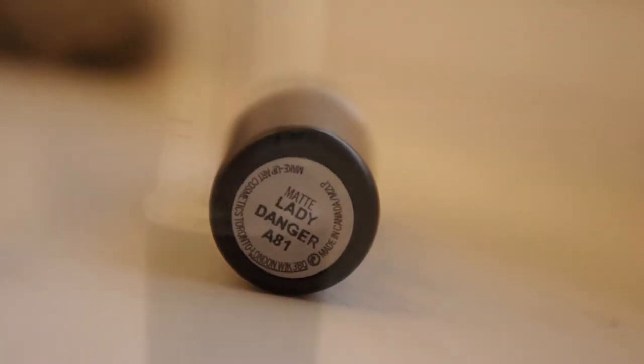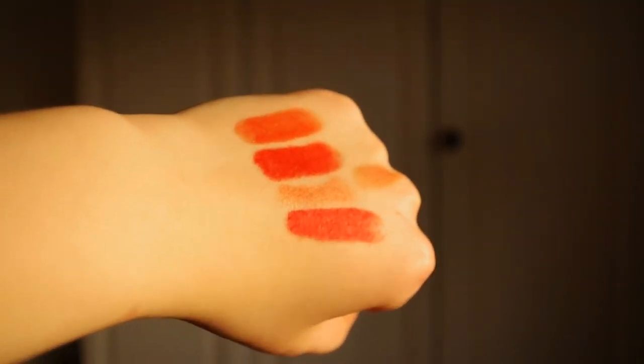This colour is quite similar to the next one, which is Lady Danger. This one I'd say is a very true red — also a matte finish which can be a bit drying, but it's very very pigmented. It's more red than it is orange, but it's not a deep red — it's a very bright true red. And I really really like this colour.